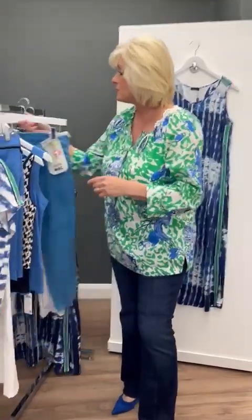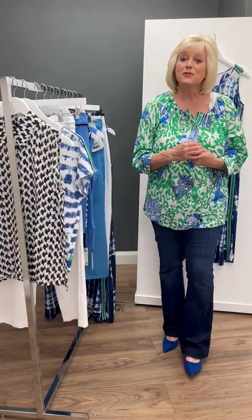So girls, we hope you like this range — it's very easy to wear and it's full of color. Take care, have a lovely weekend, and please don't forget to follow us on Instagram, on Facebook, and look on the website where you can do 24/7 shopping. Take care — bye bye!